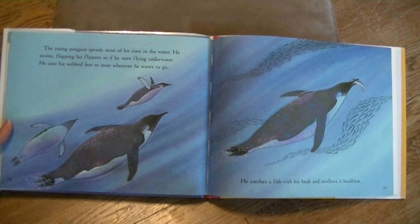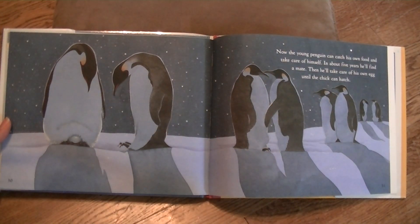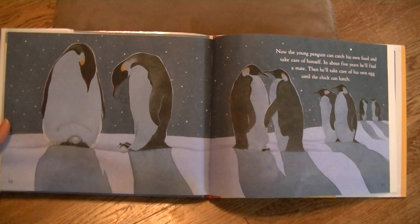The young penguin spends most of his time in the water. He swims, flapping his flippers as if he were flying underwater. He uses his webbed feet to steer wherever he wants to go. He catches a fish with his beak and swallows it head first. Now the young penguin can catch his own food and take care of himself. In about five years, he'll find a mate. Then he'll take care of his own egg until the chick can hatch.